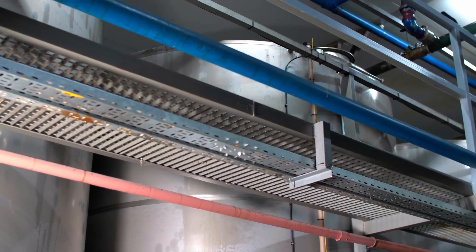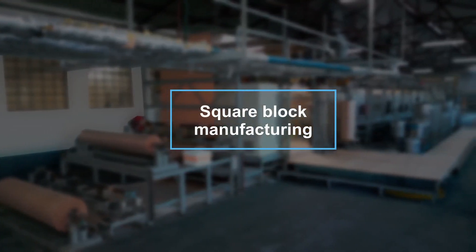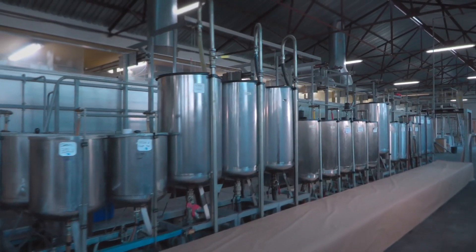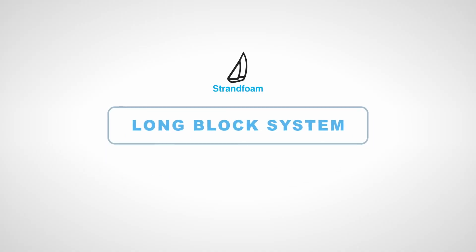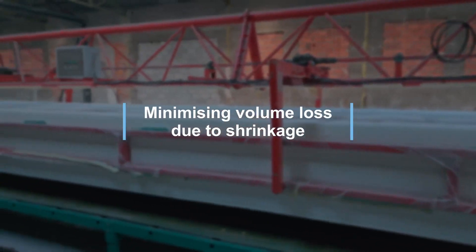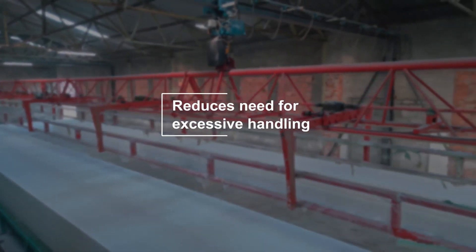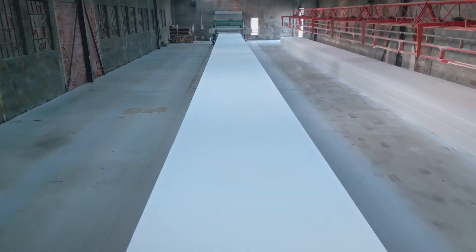Our cutting-edge slab stock foaming technology employs square block manufacturing, resulting in a better overall yield. This guarantees a homogenous distribution of foam material properties. The implementation of our long block system allows us to minimize volume loss due to shrinkage, reducing the need for excessive handling and optimizing our manufacturing process for efficiency and productivity.